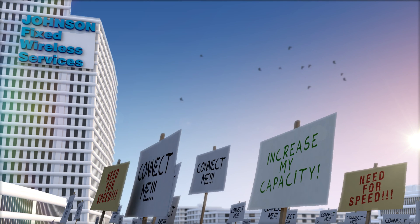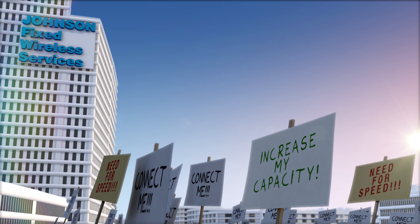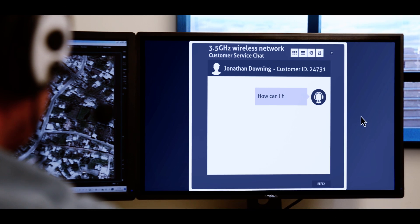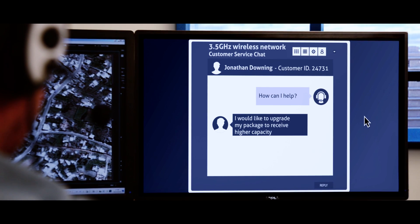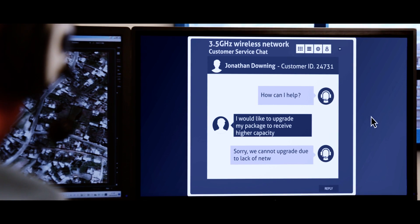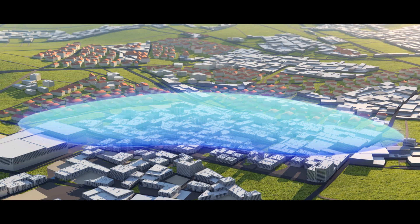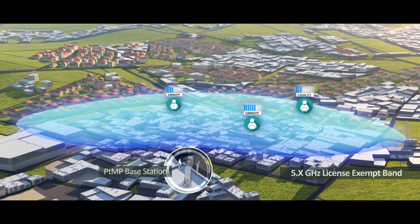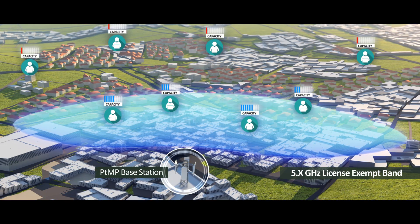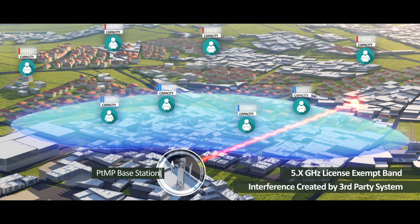Wireless service providers continuously strive to increase network capacity to serve more subscribers with higher capacity. However, service providers operating in 3.5 GHz license bands are challenged by lack of spectrum and the moderate capacity of existing WiMAX point-to-multipoint systems. Service providers operating in point-to-multipoint and license-exempt bands also find it hard to deliver SLA due to the adverse effects of signal interference from third-party systems.